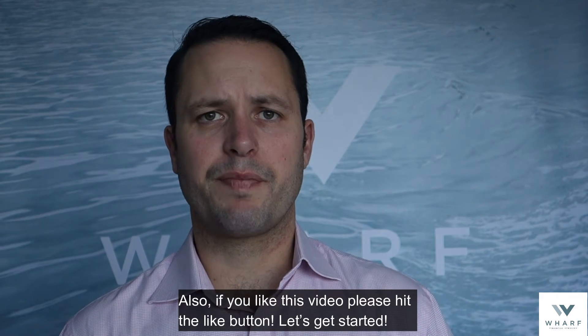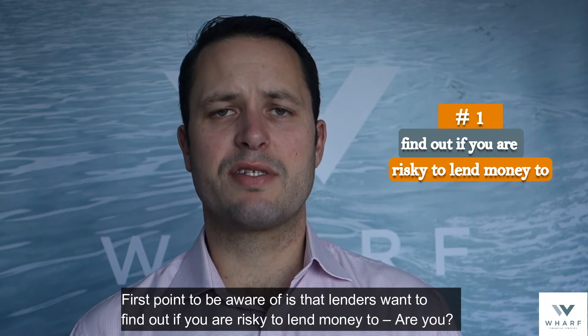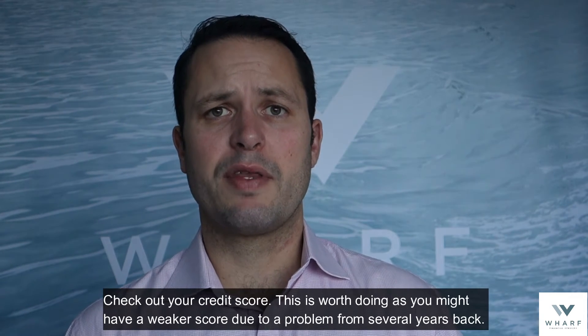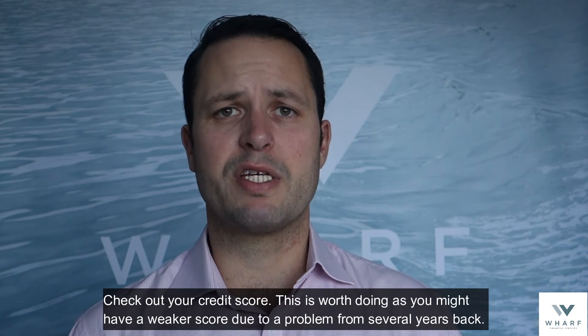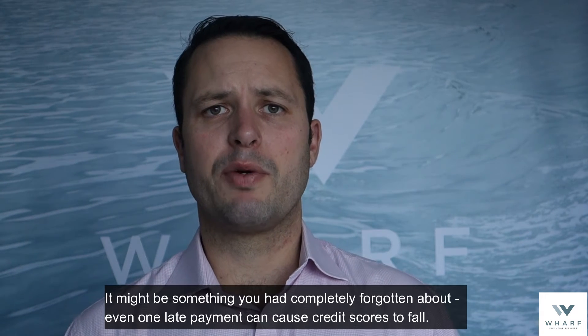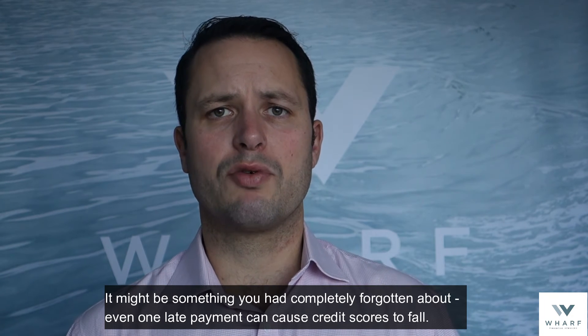Let's get started. The first point to be aware of is that lenders want to find out if you are risky to lend to. Check out your credit score. This is worth doing as you might have a weaker score due to a problem from several years back — it might be something you had completely forgotten about. Even one late payment can cause credit scores to fall.